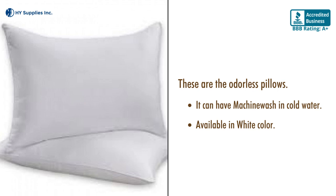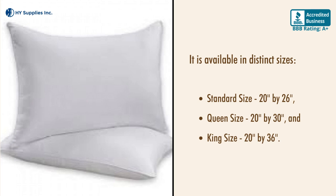Available in white color. These pillows come in distinct sizes: Standard size 20 inches by 26 inches, Queen size 20 inches by 30 inches, and King size 20 inches by 36 inches.